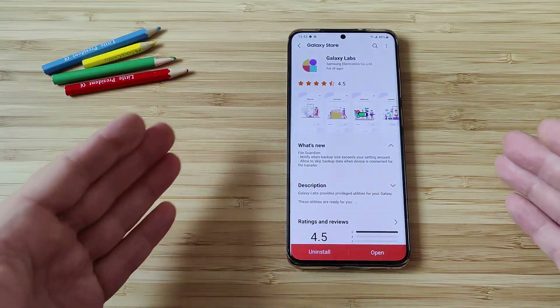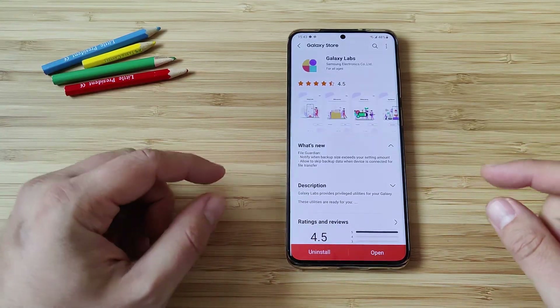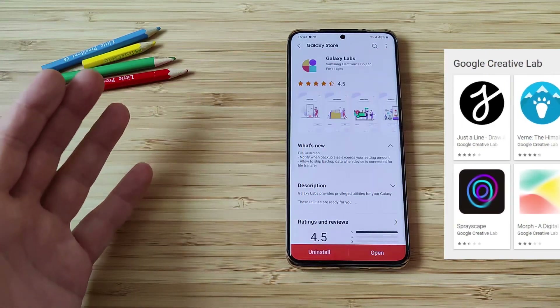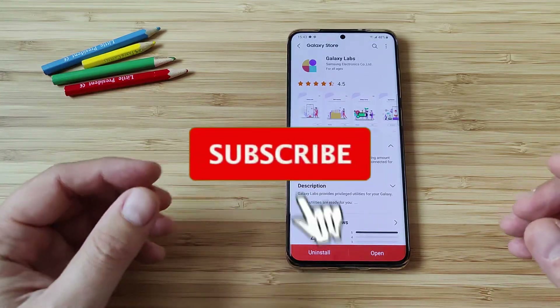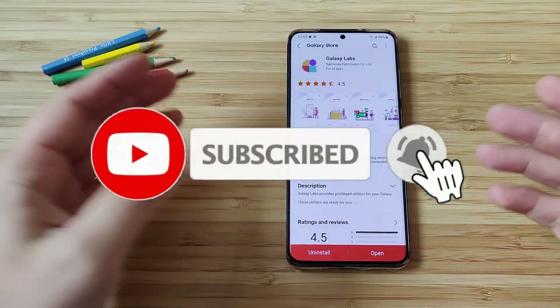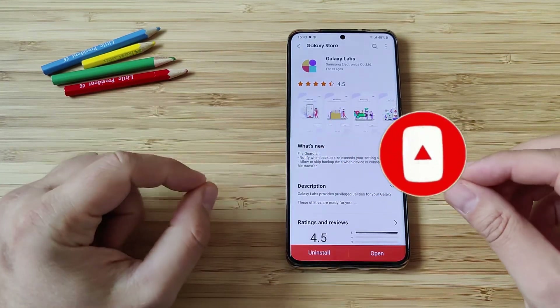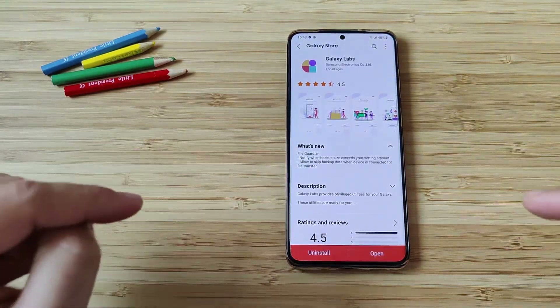So apparently Samsung released something called Galaxy Labs, which probably reminds you of Google Labs. If you have been using this, you know that Google are releasing like 10 to 15 applications that can do some funny stuff like with augmented reality. Samsung are doing pretty much the same. I'm going to be putting the link down below to the Galaxy Labs from the Galaxy Store into the video description.